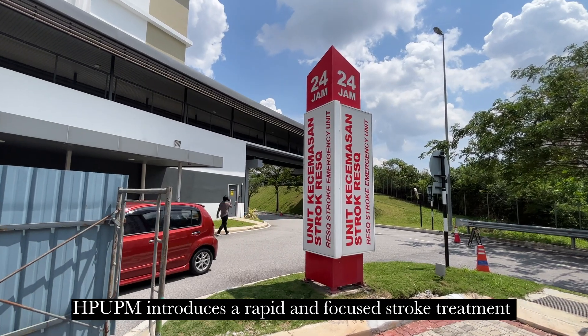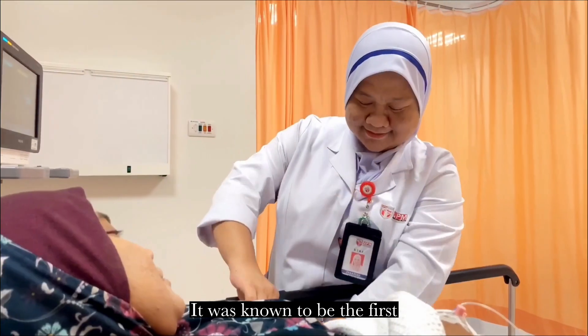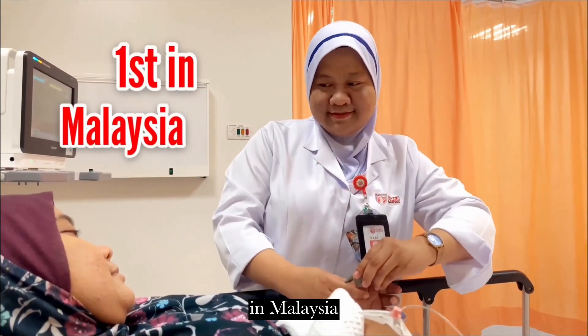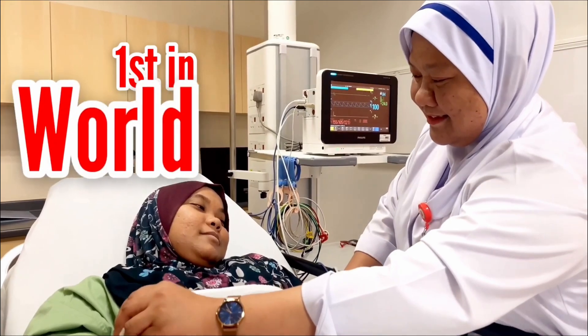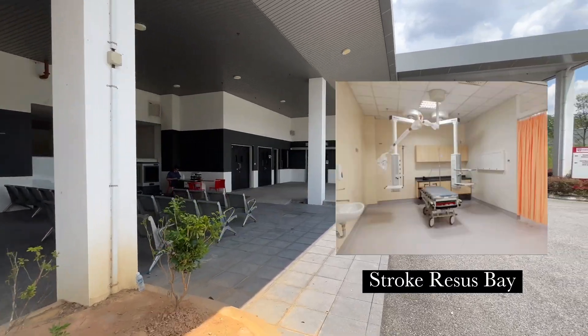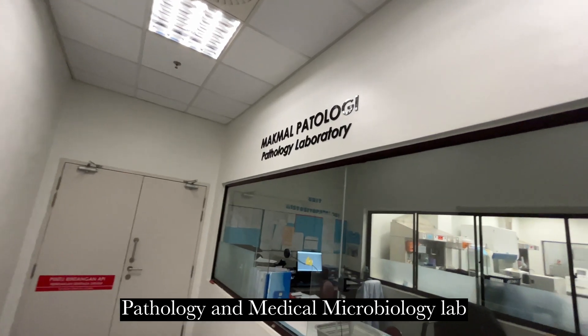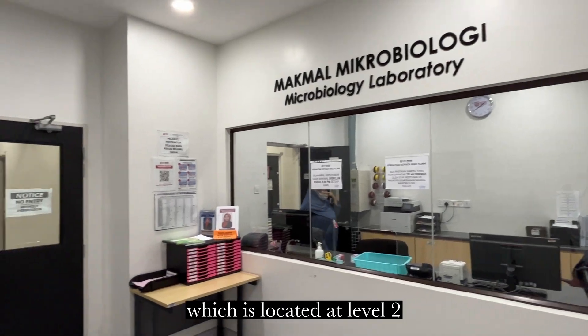HPOPM introduced a rapid and focused stroke treatment by serving as the National Centre for Stroke Networks. It was known to be the first in Malaysia, Asia, and the world to establish the regional emergency stroke quick response unit. I was also allocated to the pathology and medical microbiology labs, located at level 2.